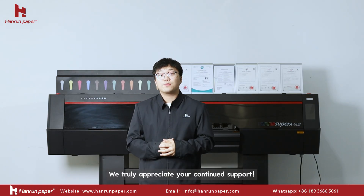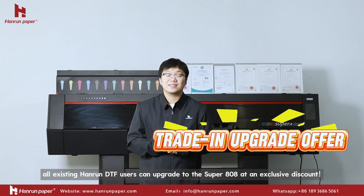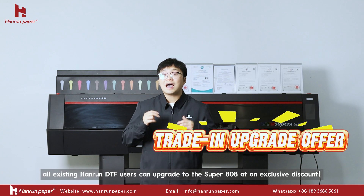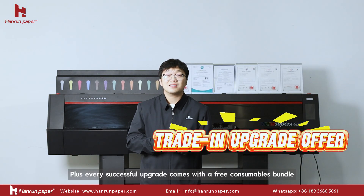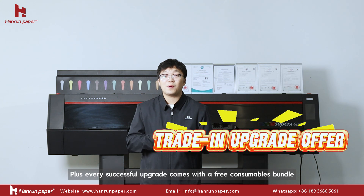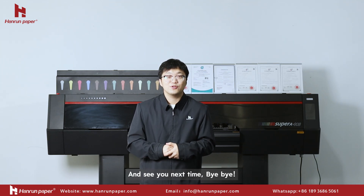Choose Heron Paper for stable and efficient printing. We truly appreciate your continued support. Now, as part of our trade-in upgrade offer, all existing Heron Paper users can upgrade to the Super 808 at an exclusive discount. Plus, every successful upgrade comes with a free consumable bundle — a special gift for you. If you still have any questions, please feel free to contact us. See you next time.